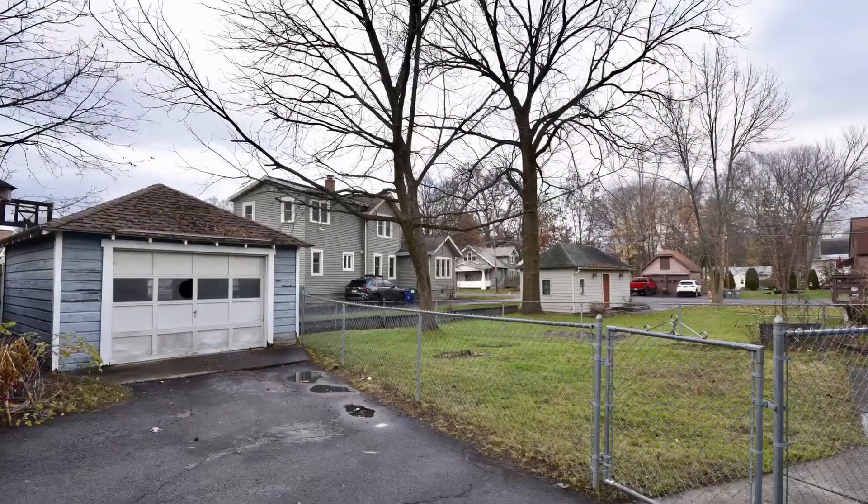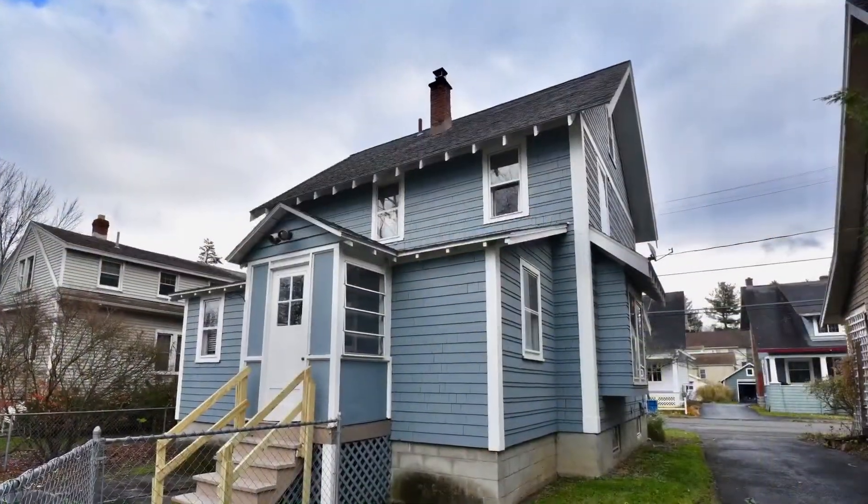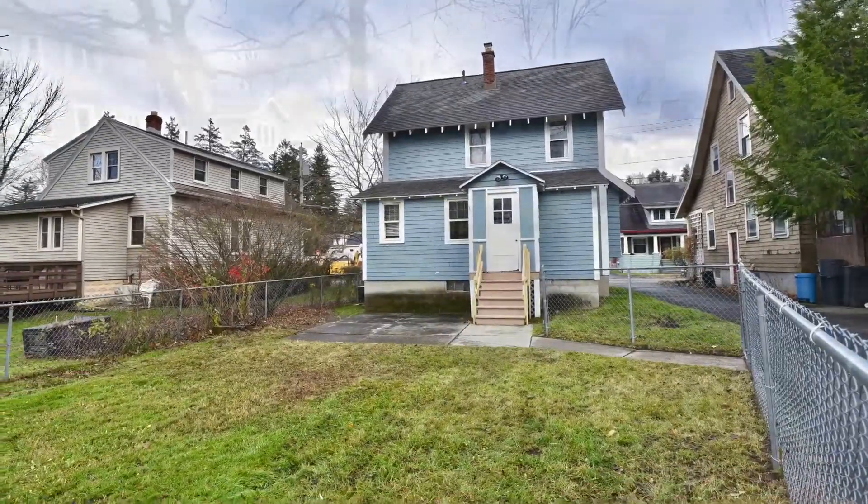You have a detached garage, fenced yard, central air, and award-winning schools. It's move-in ready. Welcome home.